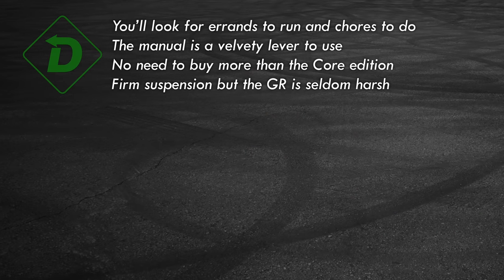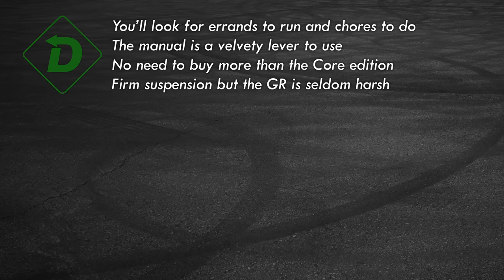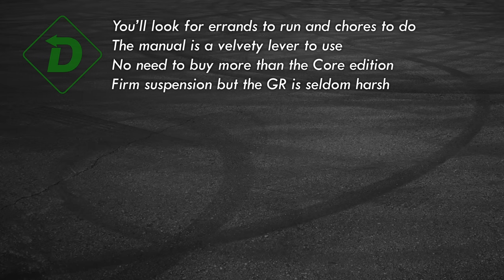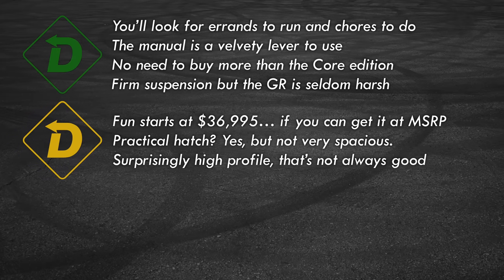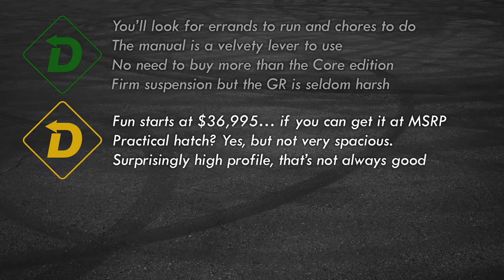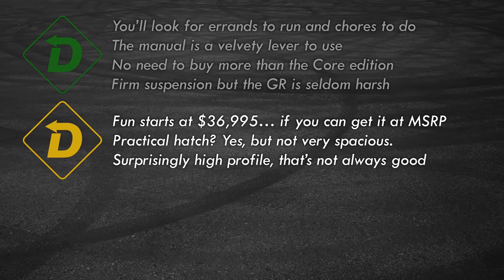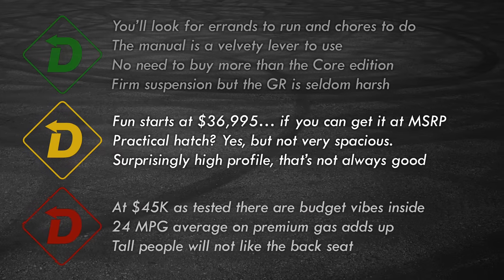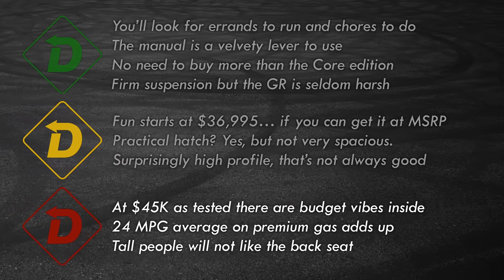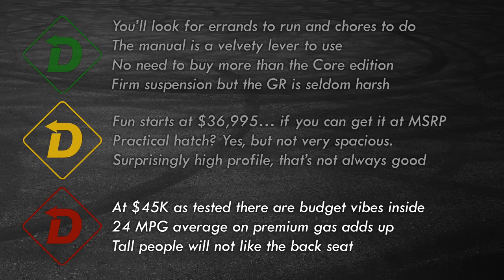Green light: Did I mention the GR is fun to drive? The six-speed shifter belongs in the transmission hall of fame. The base model is all that's needed for serious fun, and for a performance car it's a decent daily driver. Yellow light: Priced well, but there could be a long wait or additional dealer markup. As a usable hatchback, the trunk is kind of small. The GR look isn't overly subtle if you want to fly under the radar. Red light: For a car bumping up on $45,000, the cabin says economy car. The GR is on the thirsty side and wants premium fuel. The back seat is a little tight.